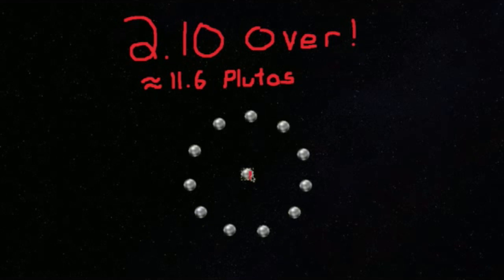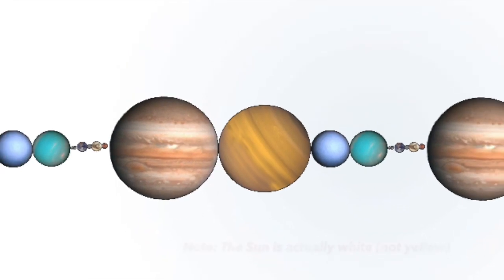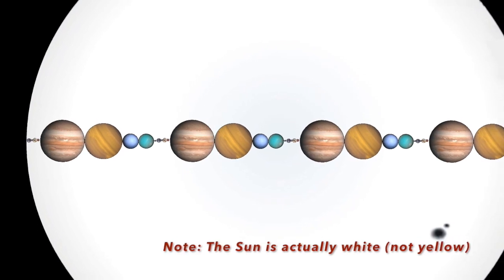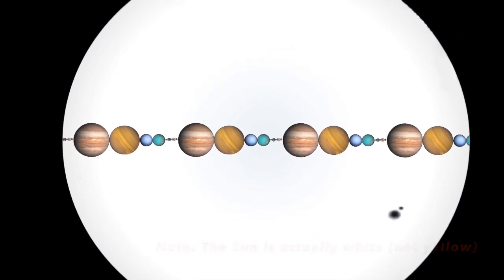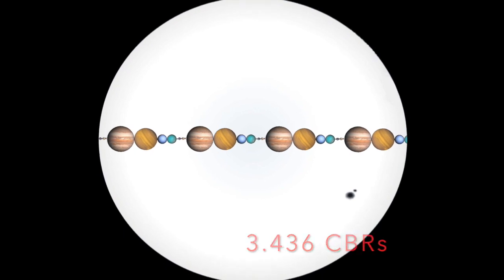If we divide the Sun's diameter by the number of Earth units we have times the diameter of Earth itself, we find that we could fit the aligned planets inside the Sun 3.436 times.